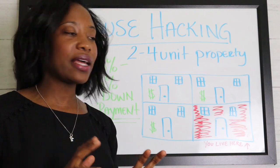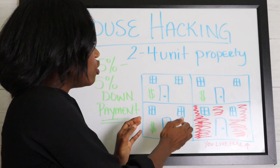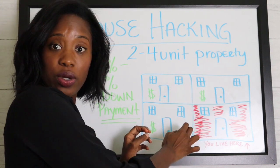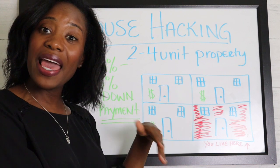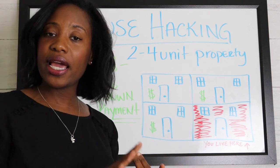When you set it up correctly and buy this property and rent out the other units, depending on what your mortgage is, those other units will likely have enough rent to cover your mortgage. If you're just doing a duplex, it may pay a good portion of your mortgage, depending on the interest rate and the price.